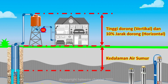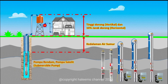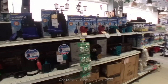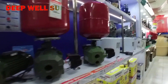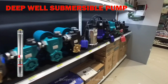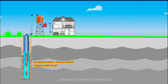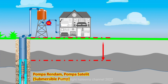Pertimbangan pertama dalam memilih pompa submersible adalah mengetahui kedalaman air sumur dan tinggi serta jarak dorong. Untuk menentukan jenis pompa yang akan dibeli agar tidak salah pilih, khususnya untuk sumur dalam, langsung saja fokus kenali pompa submersible atau pompa satelit. Sebelum membeli pompa, harus diketahui terlebih dulu berapa kedalaman rata-rata permukaan air sumur dan berapa tinggi dorong kebutuhan yang akan diinstall.